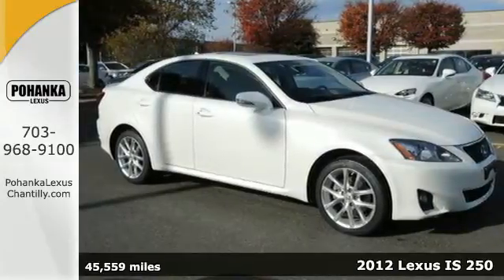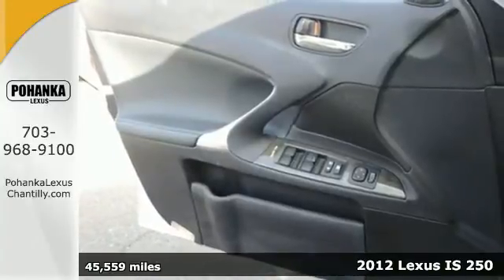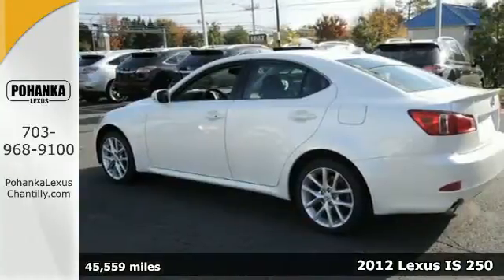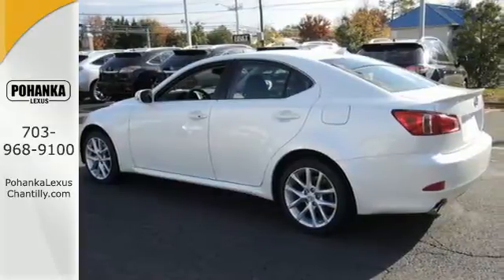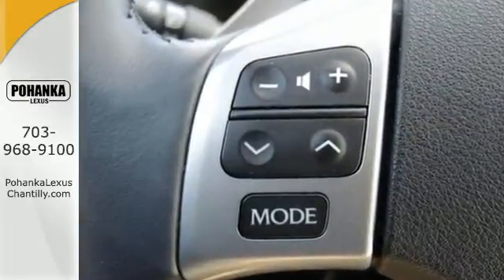Here's a 2012 Lexus IS. Designed for unprecedented comfort and convenience, this IS 250 has an illuminated entry system, push button start, Bluetooth wireless, a leather trimmed interior and dual zone climate control.